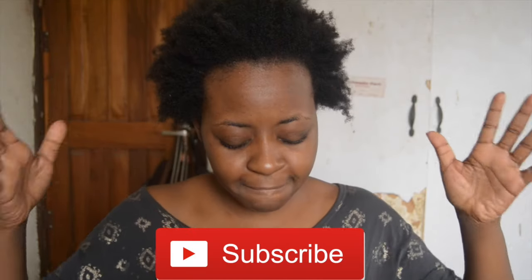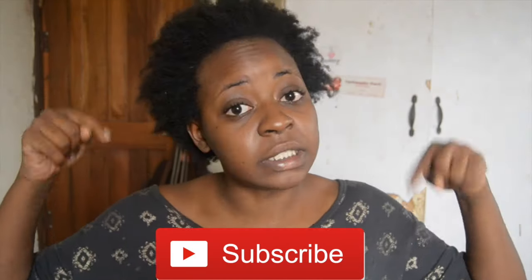Please do not forget to subscribe — it's that big red button down there. Also click on the notification bell so that you will know exactly whenever I upload a new video, and I upload every Wednesday. You guys do not want to miss that.